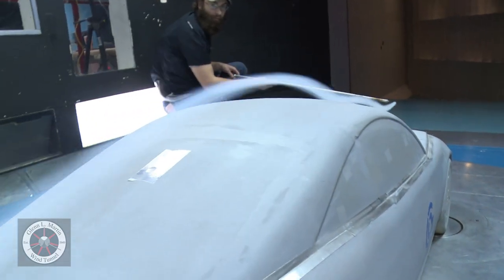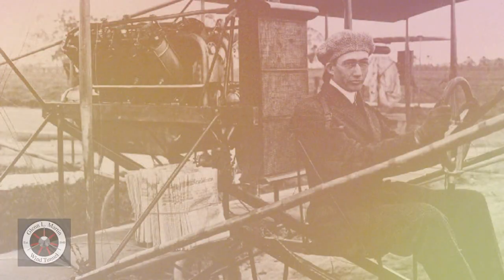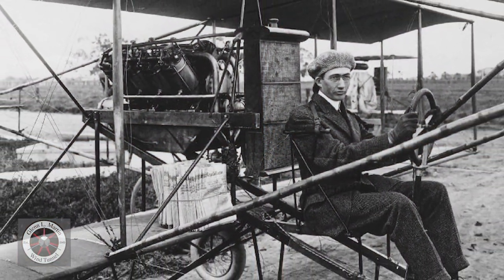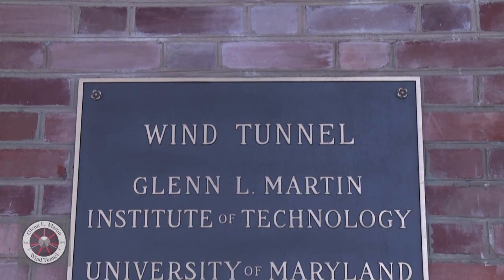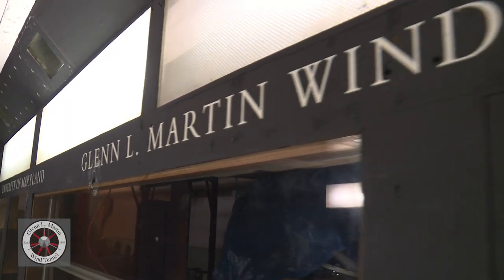The Glen R. Martin Wind Tunnel here at the University of Maryland exists because Glen Martin, who is the Martin of Lockheed Martin Corporation, was operating one of the very large aircraft factories in the United States at the end of World War II. He gave a large amount of money to the University of Maryland to promote education in the sciences and engineering, and as part of that gift, he stipulated the construction of the Glen R. Martin Wind Tunnel.